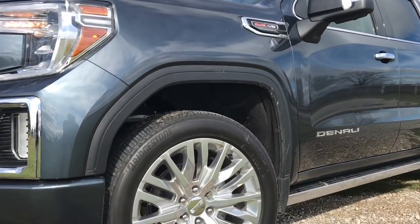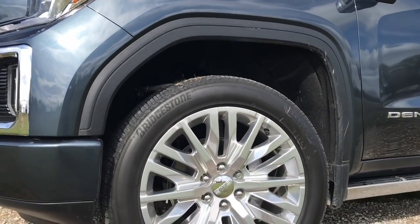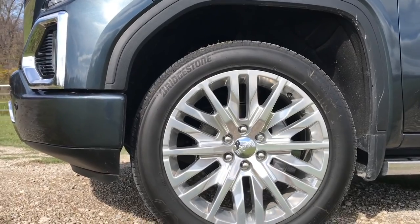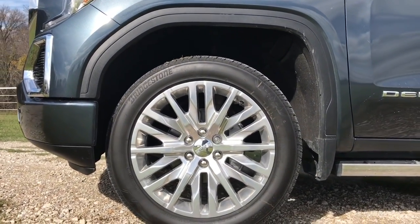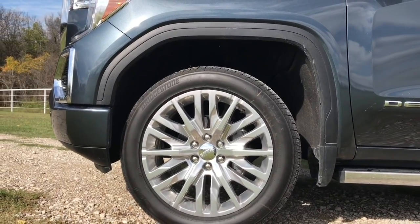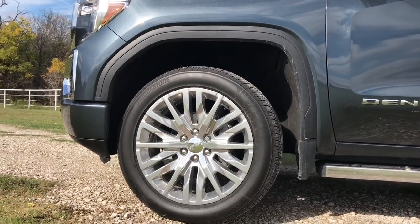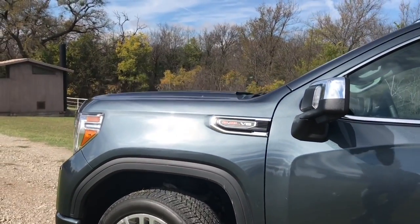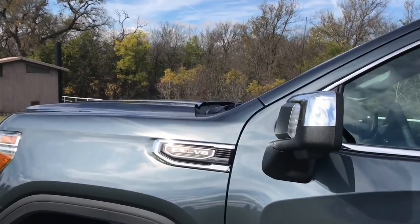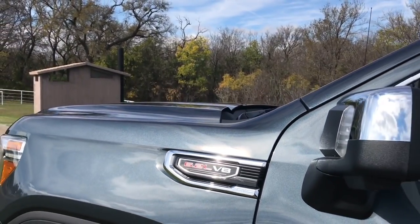Tucked inside those square wheel wells, we have anywhere from 17 to 22-inch wheels. These 22s are just massive with a lot of spokes. The only thing is we get 275-width tires but 50-series rubber — not very thick. I would definitely go for something different. We do have the 6.2 V8 badge on this truck.